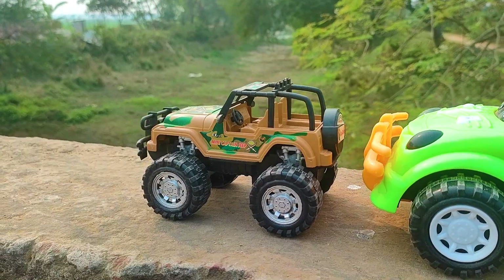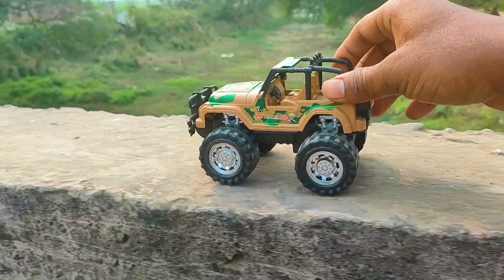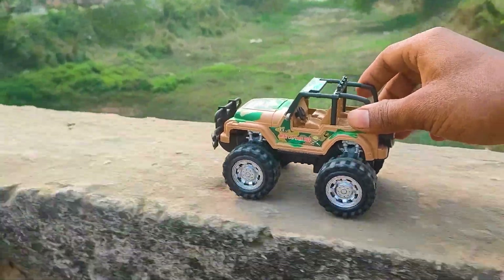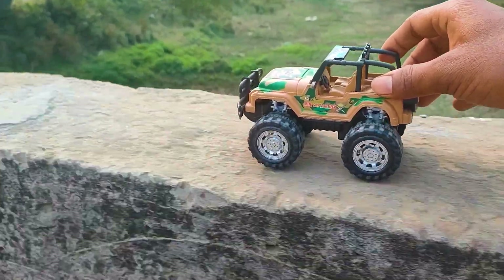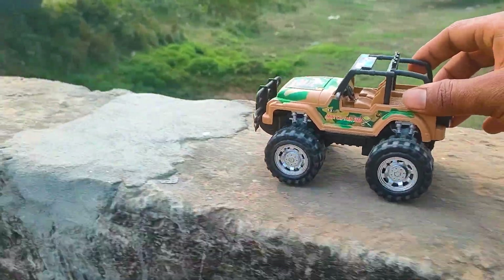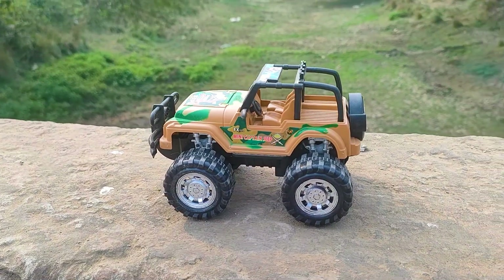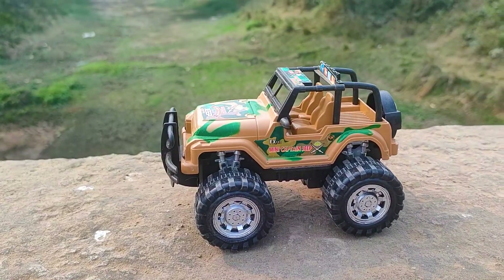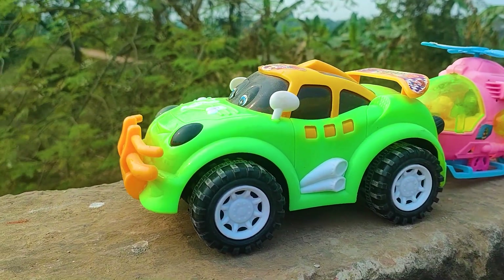First is a mini army jeep, so let's go. Friends, I parked here this mini army jeep — this one is very nice and colorful.